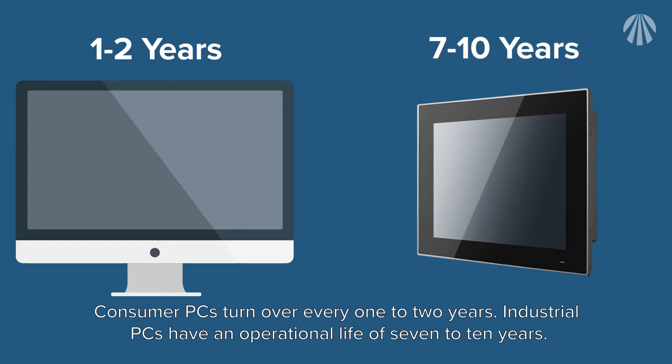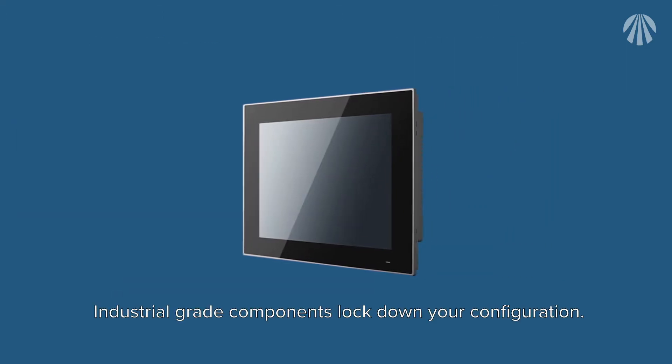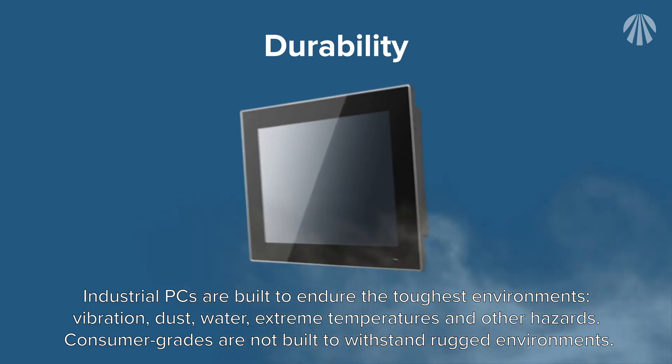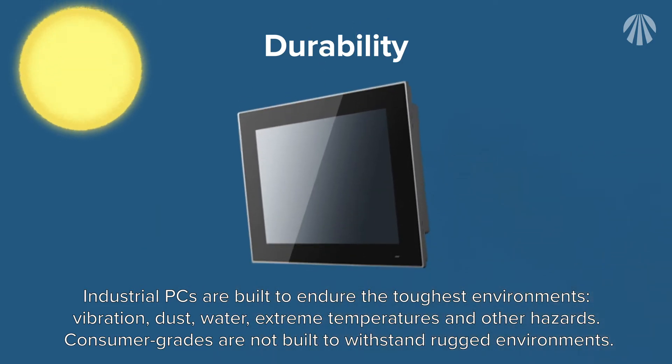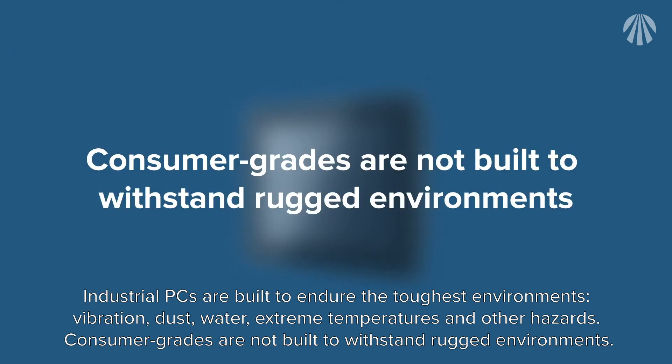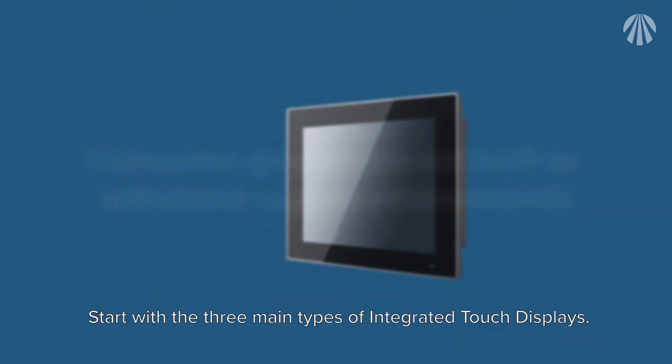Industrial grade components lock down your configuration. Industrial PCs are built to endure the toughest environments: vibration, dust, water, extreme temperatures, and other hazards. Consumer grade PCs are not built to withstand rugged environments.